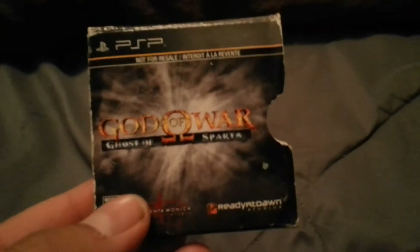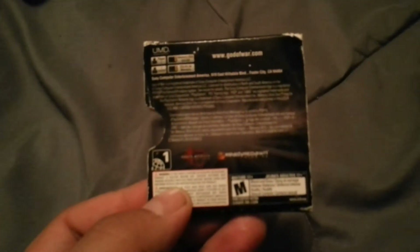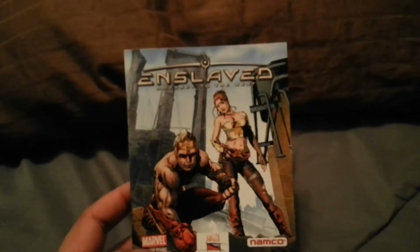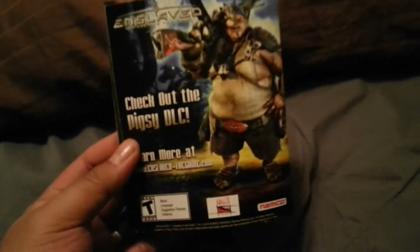I found a God of War: Ghost of Sparta UMD slip sleeve cover — it says 'not for resale' on it. I looked all through the bag before throwing it away hoping to find the actual UMD but no luck. Still cool though. I also found an Enslaved: Odyssey to the West little comic book from Namco and Marvel — interesting to find that in a GameStop bag.